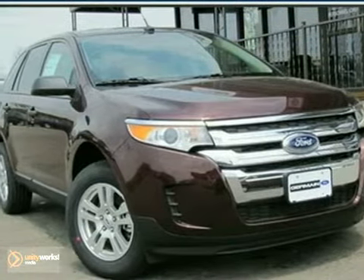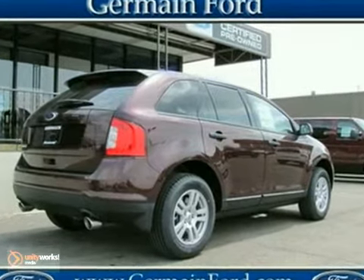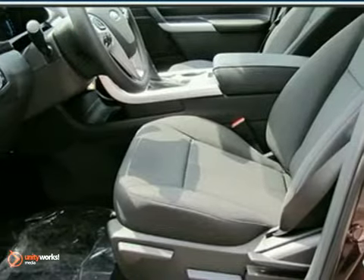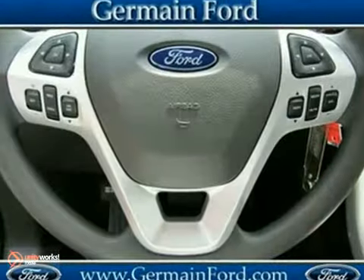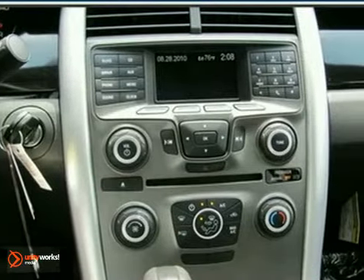It's a 2011 Ford Edge designed for unprecedented convenience, comfort, and versatility. It has standard amenities including remote power door locks, air conditioning, four-wheel anti-lock brakes, and a premium six-speaker audio system with MP3 input and speed-sensitive volume control.